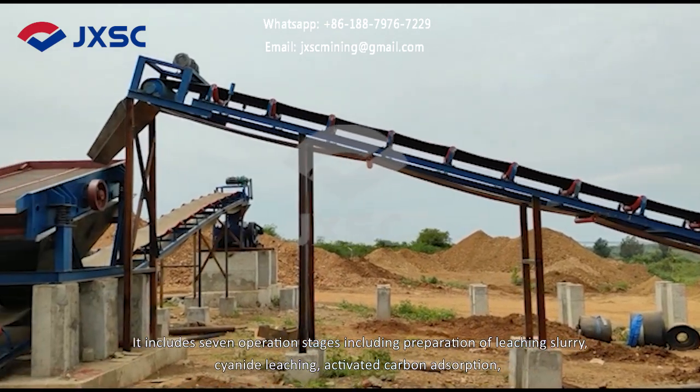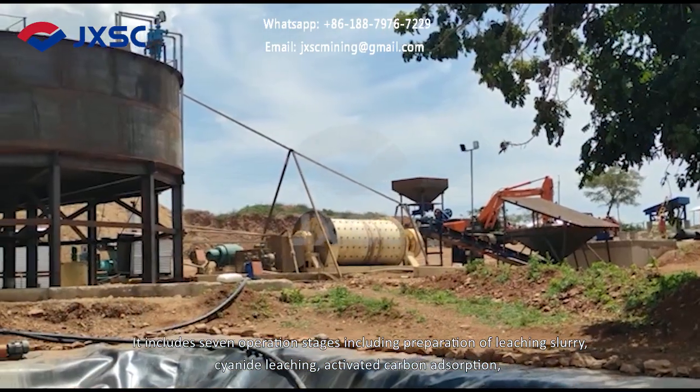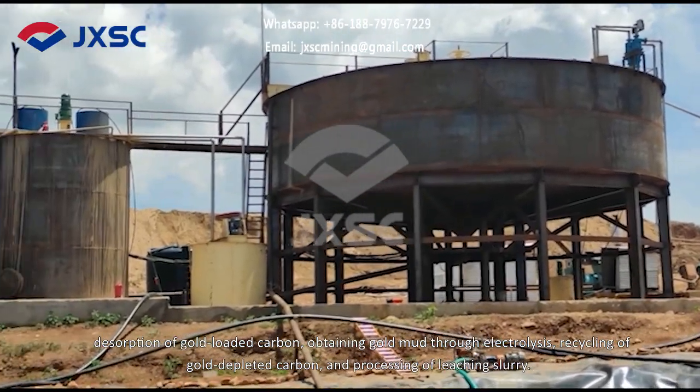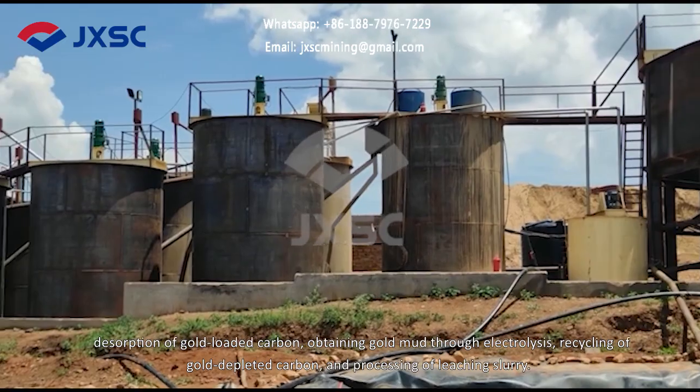It includes seven operation stages: preparation of leaching slurry, cyanide leaching, activated carbon adsorption, desorption of gold-loaded carbon, obtaining gold mud through electrolysis, recycling of gold-depleted carbon, and processing of leaching slurry.